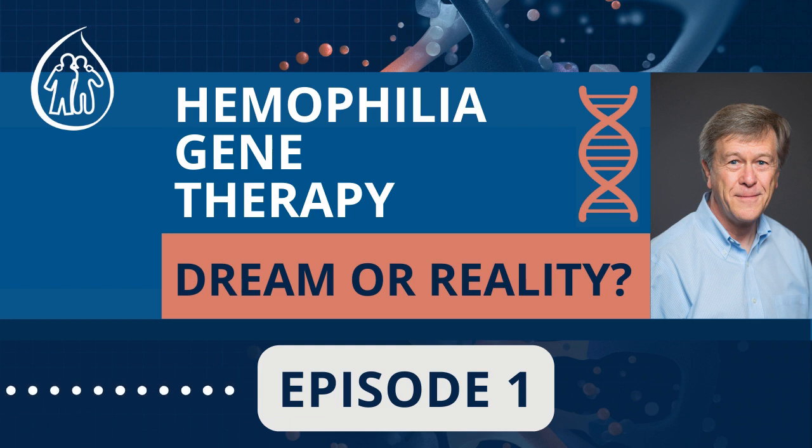This is Gene Therapy for Hemophilia: Dream or Reality, a show on behalf of the Canadian Hemophilia Society. Here's your host, David Page.